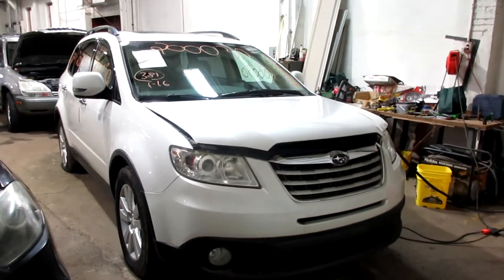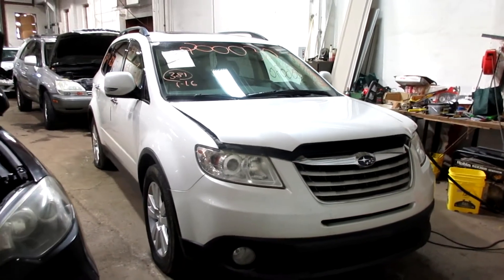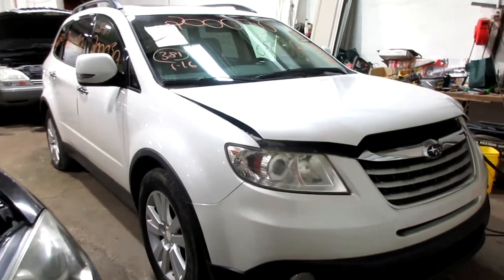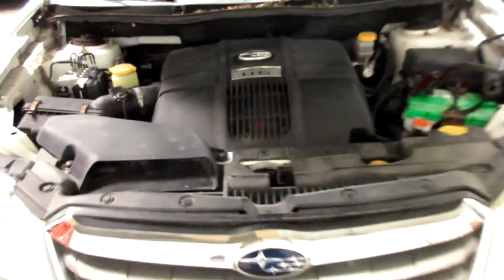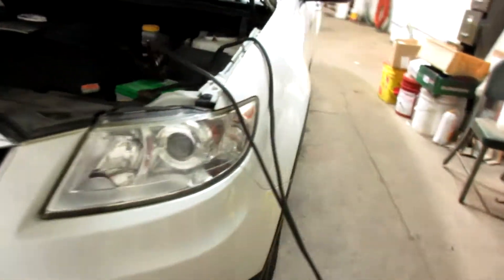Hello and welcome to Tom's Foreign Auto Parts. Here we have stock number 200030. It is a 2008 Subaru Tribeca with a 3.6 liter six-cylinder motor. This vehicle is all-wheel drive with an automatic transmission.